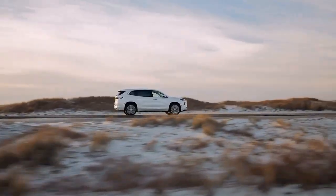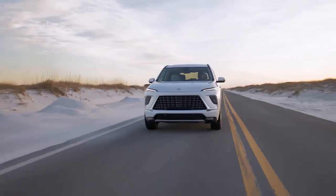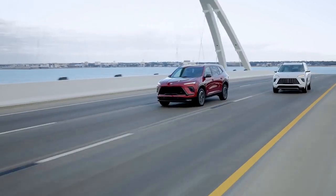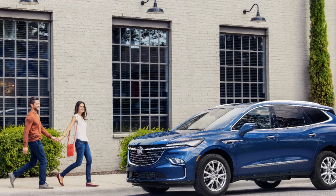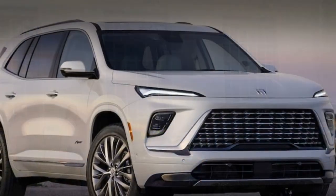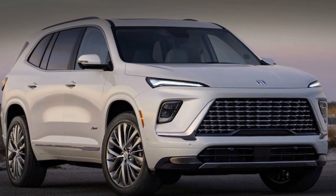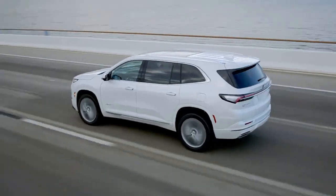Pros: Upscale interior with impressive features even in the base model. Modern infotainment system with standard wireless Apple CarPlay and Android Auto. Super Cruise hands-free driving available on all trims. Cons: Significant gap between the entry-level and top-tier trims — a $10,000 price difference between the mid-range Sport Touring and top-trim Avenir. Smooth ride, but lacks excitement behind the wheel.